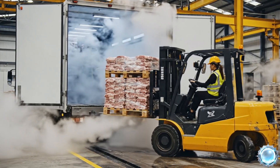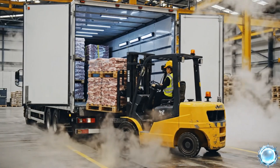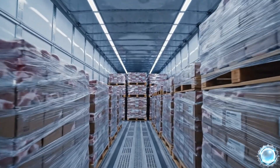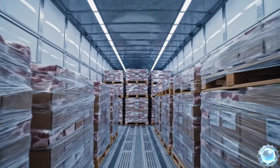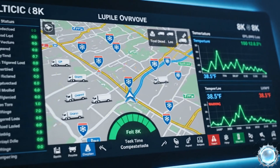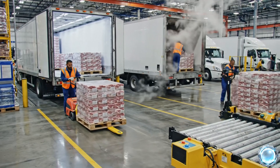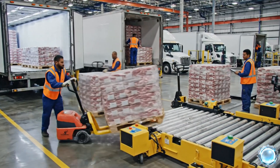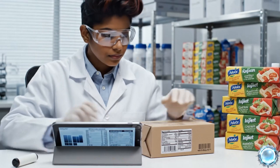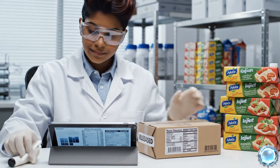Forklifts load each pallet into temperature controlled trucks bound for retailers. Transport trucks maintain a stable cold chain throughout the entire journey. GPS systems track location and temperature in real-time across the fleet. Distribution centers unload shipments and prepare them for retail allocation. A final inspection verifies product integrity before reaching the store shelves.